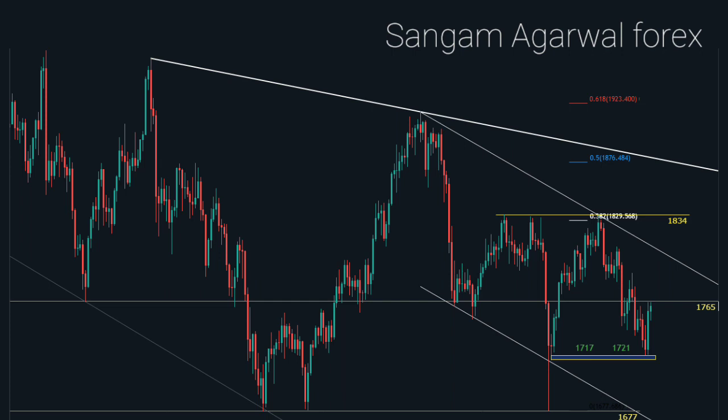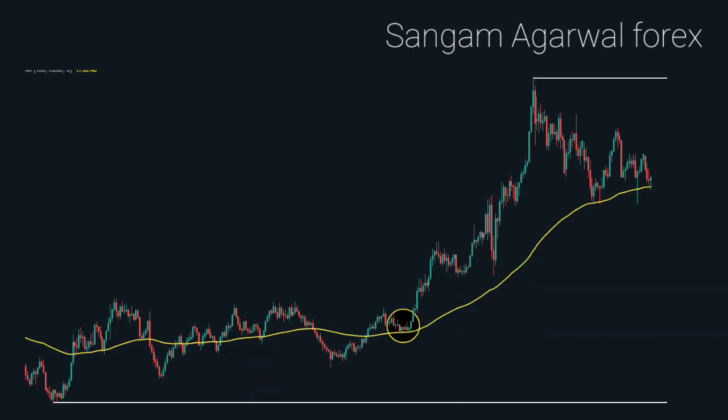Now back again on the daily timeframe. 1677 is our support on the daily and weekly timeframe. But on the monthly timeframe we have the 38% retracement at 1680. That is one more reason why price is making support at this level. If you add the 100 EMA indicator on the weekly chart, then you can clearly see price is making support at the 100 EMA.